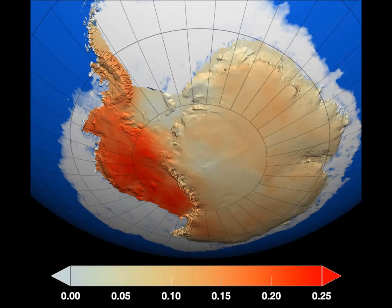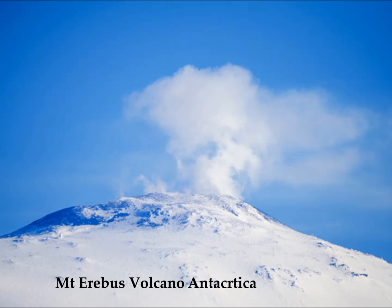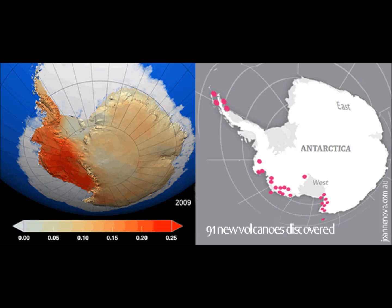Scientists found 91 previously unknown volcanoes, ranging in height from 100 to 3,850 meters — that's over 13,000 to 14,000 feet in height. The peaks are concentrated in a region known as the West Antarctic Rift System, spanning 3,500 kilometers from Antarctica's Ross Ice Shelf to the Antarctic Peninsula.